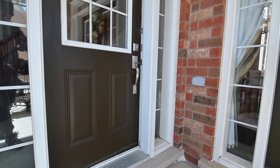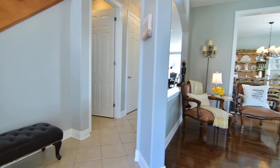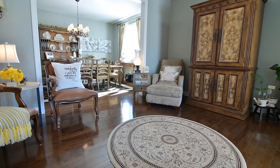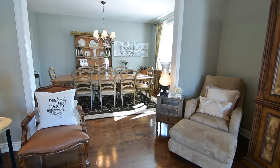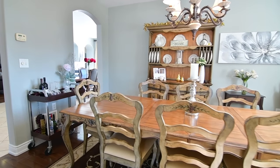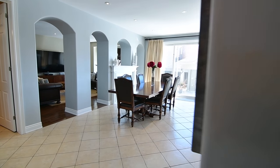Through the main entry is a spacious foyer where an upgraded maple staircase curves its way to the upper level. The main level showcases arched entries, rounded corners, custom window treatments, and contemporary ceiling light fixtures and chandeliers, as well as gorgeous principal rooms, including an open-concept living and dining room. These elegant entertaining spaces are finished with upgraded maple hardwood floors, which are also found in the family room and den, as well as throughout the upper level.